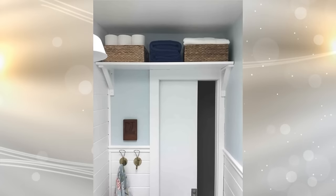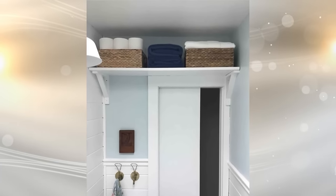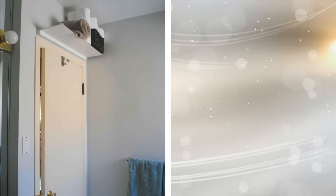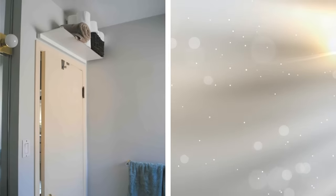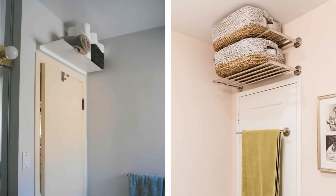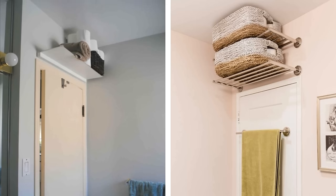In addition to adding hooks or a hook rail to the bathroom door, you can also make use of the space above the door itself. Installing a shelf above the door is pretty simple and provides a unique yet practical method of adding storage space in your small bathroom. You can cover the entire length of the door with an over-door shelf and will then have additional wall space to make use of. For more bathroom storage ideas, stay tuned to our channel.